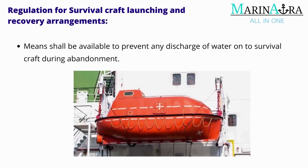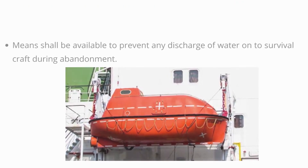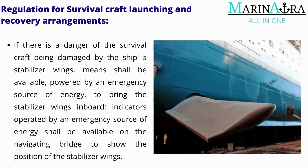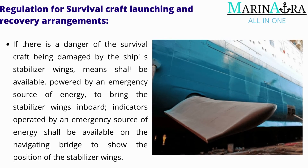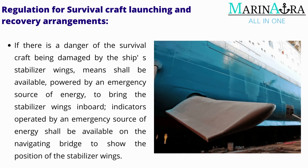Means shall be available to prevent any discharge of water onto survival craft during abandonment. If there is a danger of the survival craft being damaged by the ship's stabilizer wings, means shall be available, powered by an emergency source of energy, to bring the stabilizer wings inboard. Indicators operated by an emergency source of energy shall be available on the navigating bridge to show the position of the stabilizer wings.